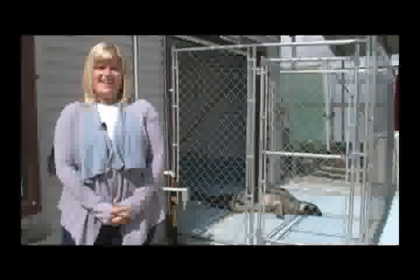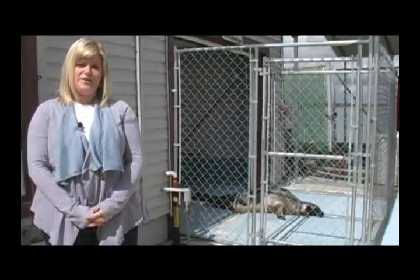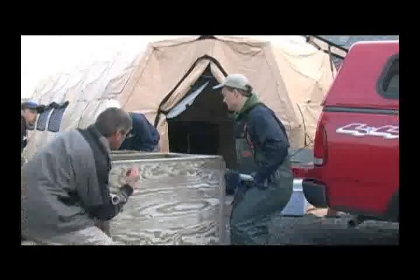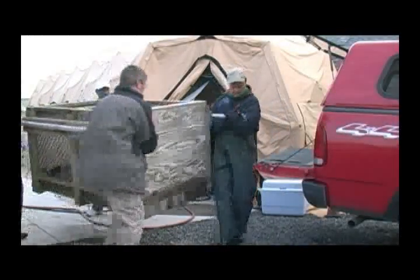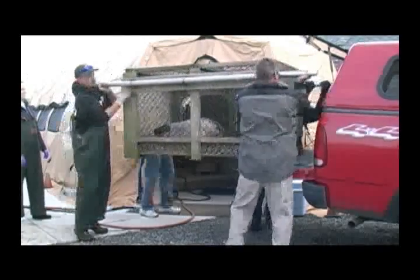Let's go see the technicians loading up an adult harp seal that will be released today. This is an adult harp seal — we've had quite a few of them this year. This one is just over 160 pounds; the average for the ones we get here is around 150 pounds. This one was picked up for a minor respiratory infection and dehydration, but with some medication treatment we were able to rehabilitate it successfully.